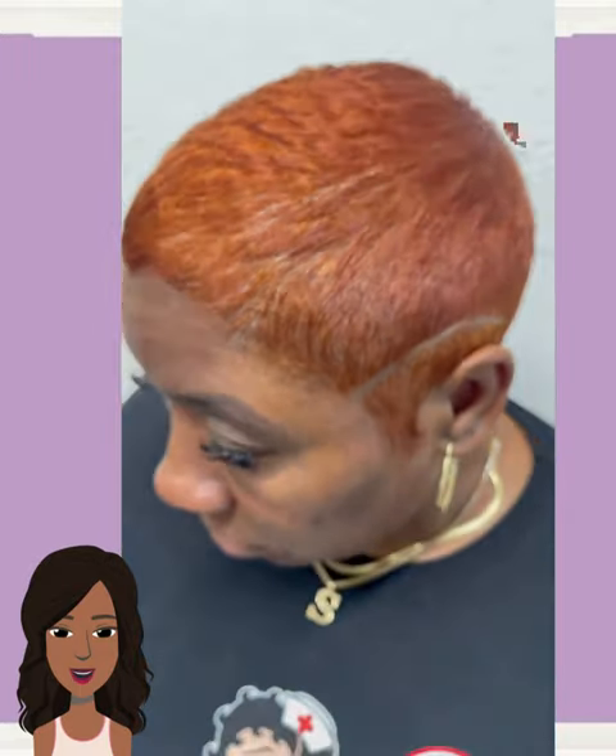Here we have a copper orange colored faded pixie style, with a nice design going on to bring out the cut. For me, what definitely makes this look is the color — so gorgeous.